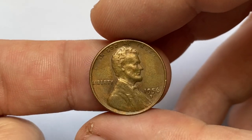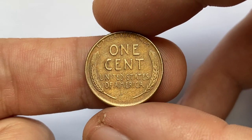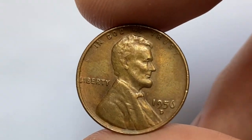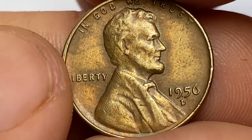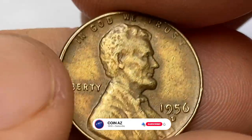Hey everyone, welcome back to Coin US Numismatic Channel. In this episode I'm going to talk about the 1956-D Lincoln cent — show you a circulated penny worth little more than face value and a superb gem that was sold for thousands of dollars. Hit subscribe and bell buttons below to stay tuned to Coin US.